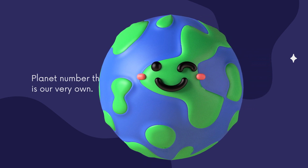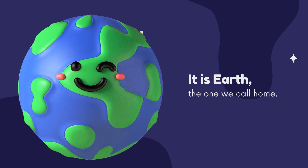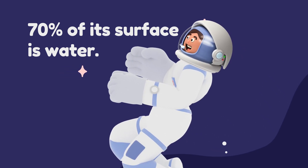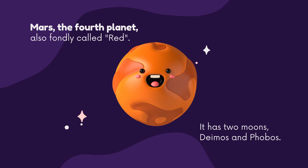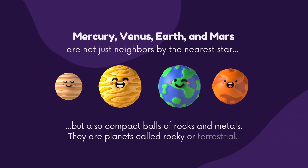Planet number three is our very own — it is Earth, the one we call home. 70% of its surface is water. Mars, the fourth planet, also fondly called the red planet, has two moons: Deimos and Phobos. Mercury, Venus, Earth, and Mars are not just neighbors by the nearest star, but also compact balls of rocks and metals. They are planets called rocky or terrestrial.